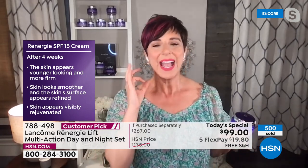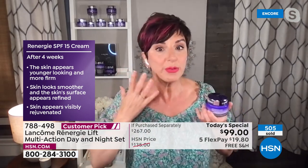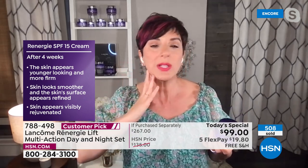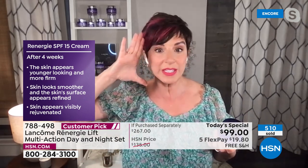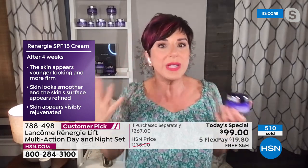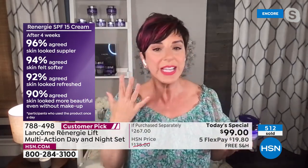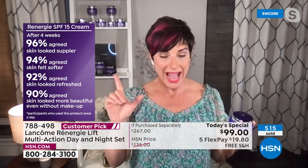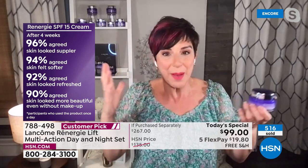After just four weeks, your skin is going to appear younger looking, firmer. You're going to have a smoother appearance so it looks refined and more even in complexion — fully visibly rejuvenated. After four weeks in our study, the numbers got better and better.